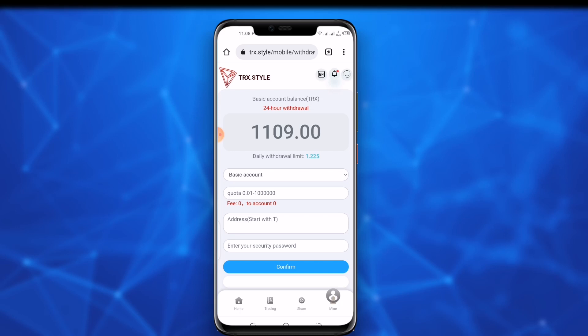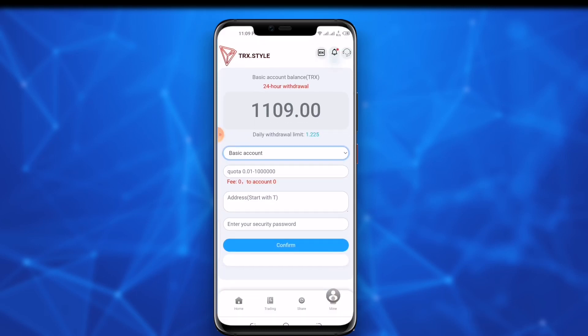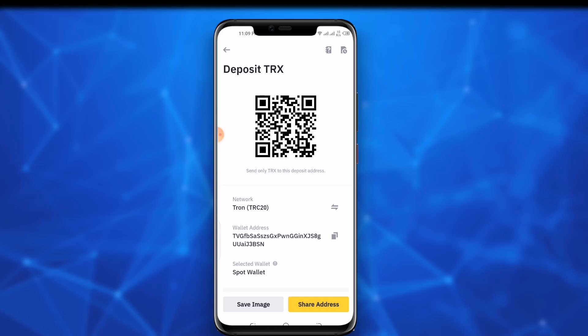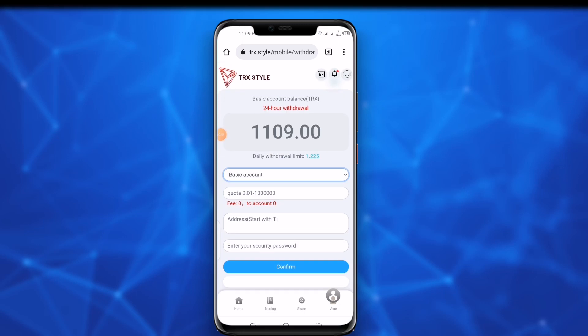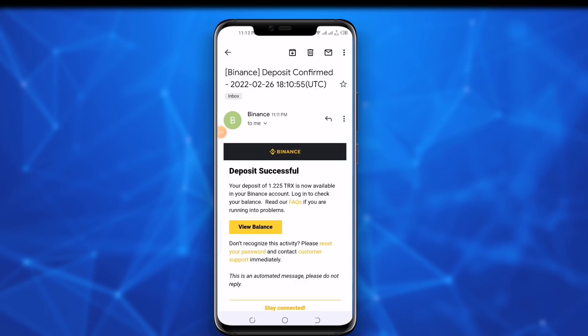Go to the withdraw option and click on the withdraw button. First, you need to select an account — there are two options: basic and promotion. Basic account is for withdrawing profit from your own investment; promotion account is for withdrawals from referral earnings. I choose the basic account, then go to Binance, copy the TRC20 deposit address, and paste it in the address field. Enter the amount you want to withdraw — I can withdraw 1.225 TRX based on my investment. Enter the security password and click confirm. After 10 minutes, the withdrawal is received — I got a Gmail from Binance confirming 1.25 TRX is now in my account.